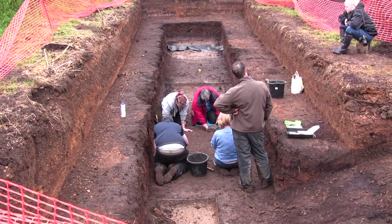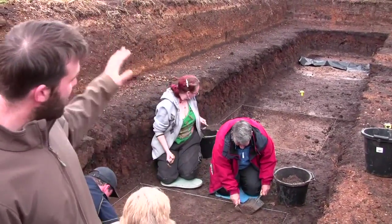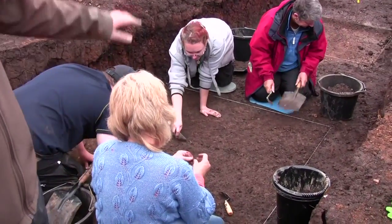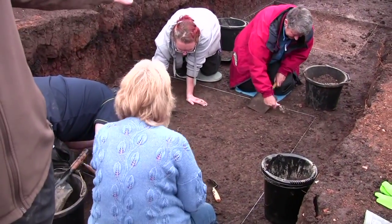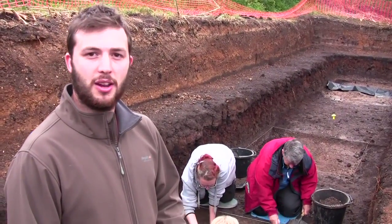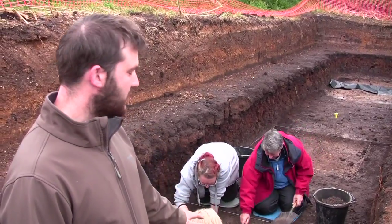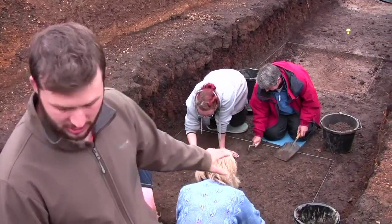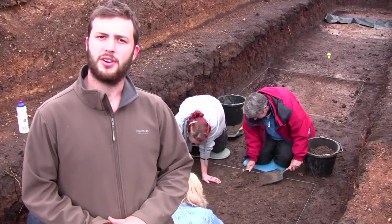I've come over from trench one into trench two now — moved house for the day. At the moment, we're just troweling back our buried soil in here. We've already taken out one square and we're now taking out grid square four. The reason we're doing this is that we're finding struck flint in our buried soil horizon. So we're going to go down bit by bit with our trowels and see if we can recover any of the struck flint. And once we've got this all off, hopefully we'll reveal some archaeological features sealed and buried beneath our soil horizon.